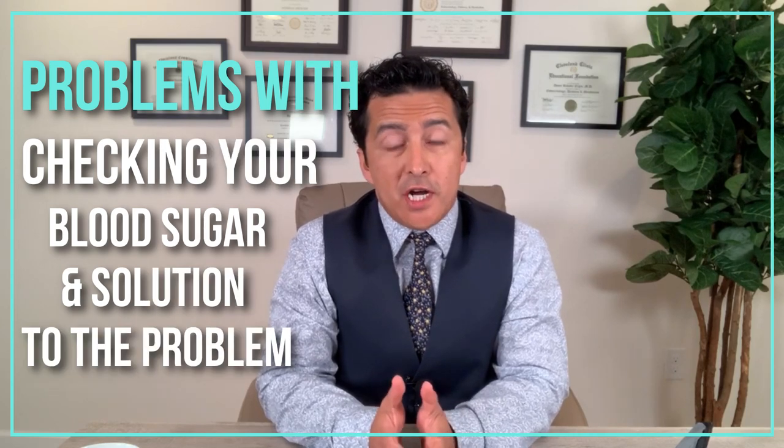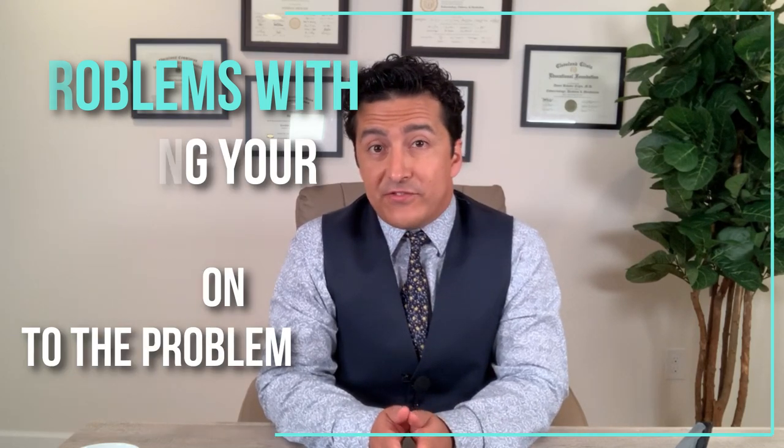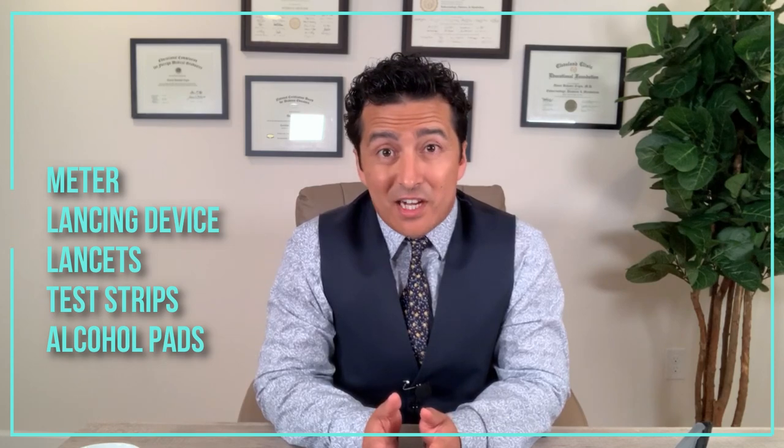Hey guys, this is Dr. Ahmet Ergin, founder of SugarMDs. Today I'm going to talk to you about your problems — the problems about checking blood sugar. It is really, really hard to check blood sugars and carry all the stuff with you: your meter, your strips, your lancets, your lancing device. It's like a whole pocket case.